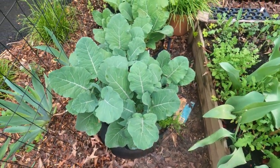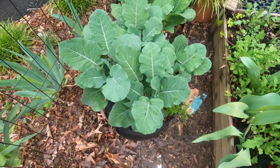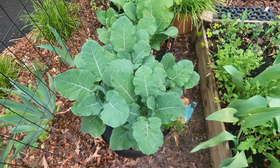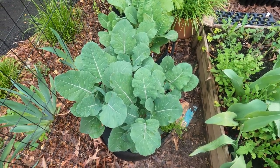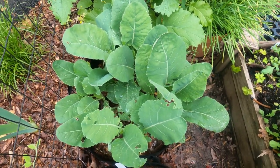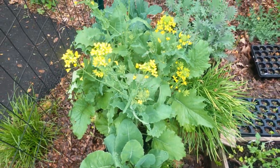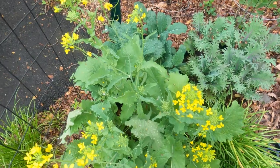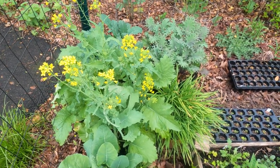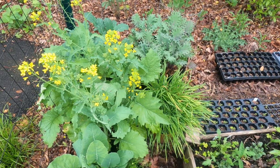Here is my burgundy broccoli plant with chamomile to try and deter the cabbage white butterflies. Like I said in my previous vlog, I think the chamomile is keeping the cabbage white butterflies off, but it might be too early in the season. And then here is my snowball Y cauliflower and chamomile plant. And then this is my broccoli rabe. I'm not sure — is that called bolting because it has seeds on it, or is this just what you eat? I need to look it up.